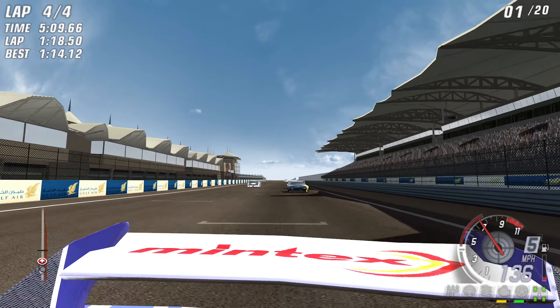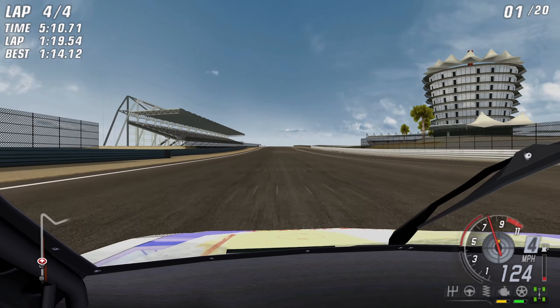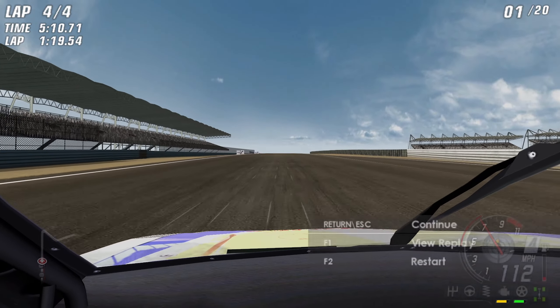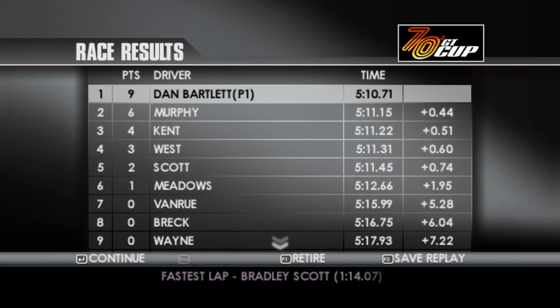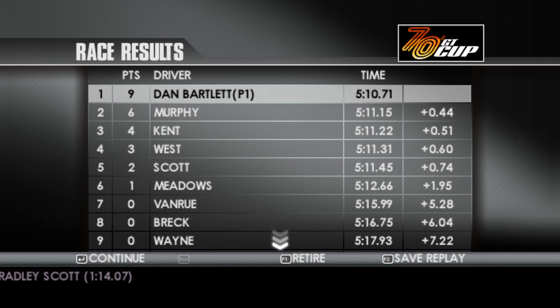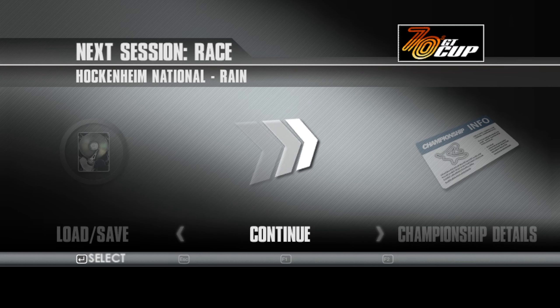Second in points only finishes fifth. I think we're gonna be tied on points, Scotty — if my math serves me correctly. We win from Murphy, Kent, Westcott and Meadows. Yeah, we're tied on points. So it all comes down to the last race between myself and Wayne. Hockenheim National then, and it's raining for the final race of the championship.